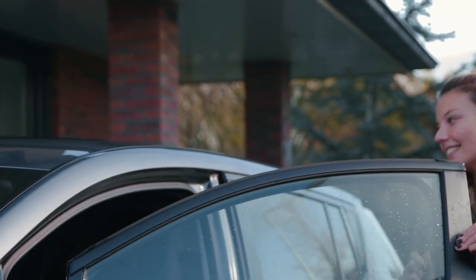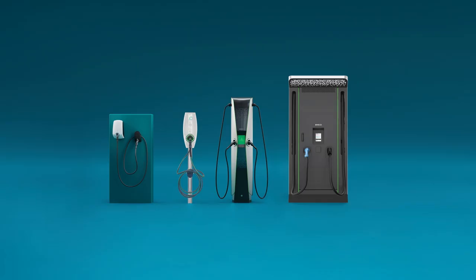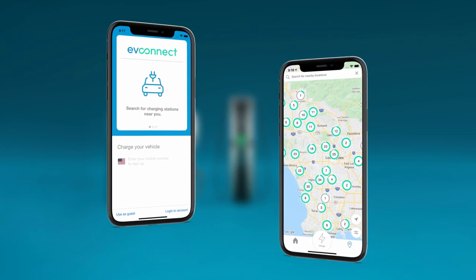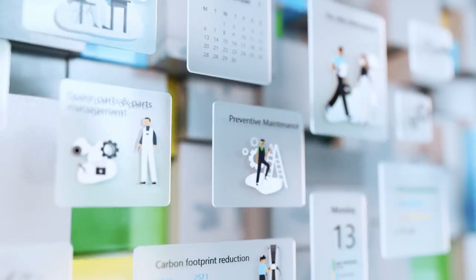We at EVBox and EVConnect are here to help. EVBox and EVConnect have two decades of combined experience and we've developed a full service solution which includes accessibility and reliability. The EV charging stations are seamlessly integrated with smart and intuitive EV charging software and white glove treatment provided by certified technicians offering support every step of the way.